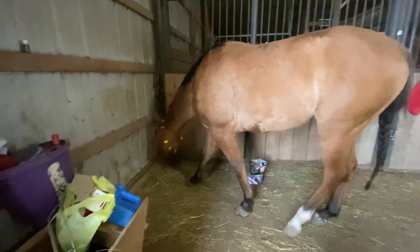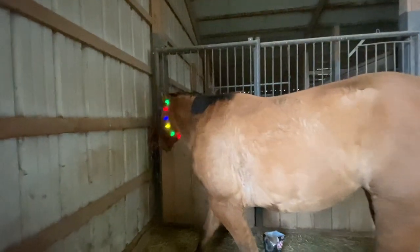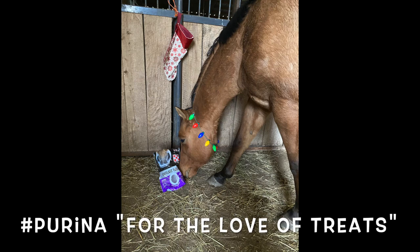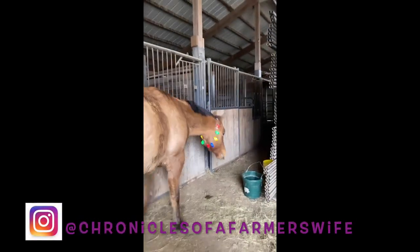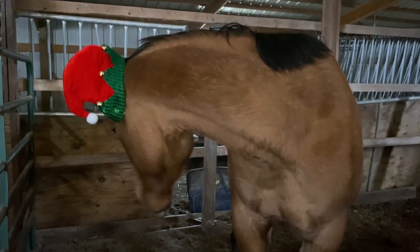He's such a good sport. I really thought he would eat the treats — he just wants hay. This is what happens when you're trying to do a Purina thing and I really thought he would eat the bag of treats. He doesn't even care. He seriously is such a good sport. Leo! Can you say Merry Christmas? He's like, Mom, seriously? How much more of this am I going to have to do?